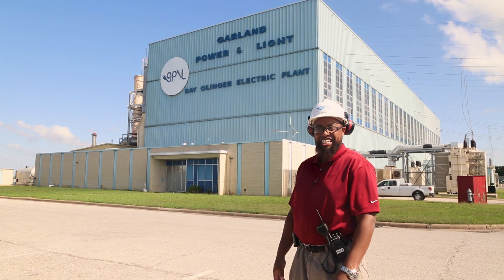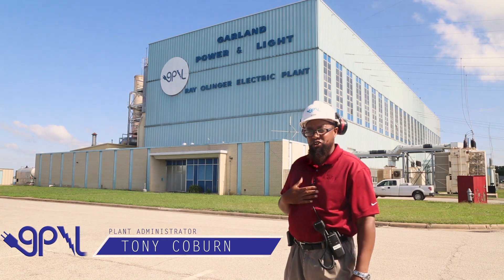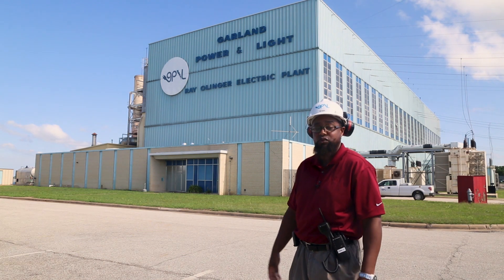Welcome to beautiful Nevada, Texas. We're here at the Ray Olinger Power Station. I'm Tony Coburn, the plant administrator here at this station, which is approximately 400 megawatts.